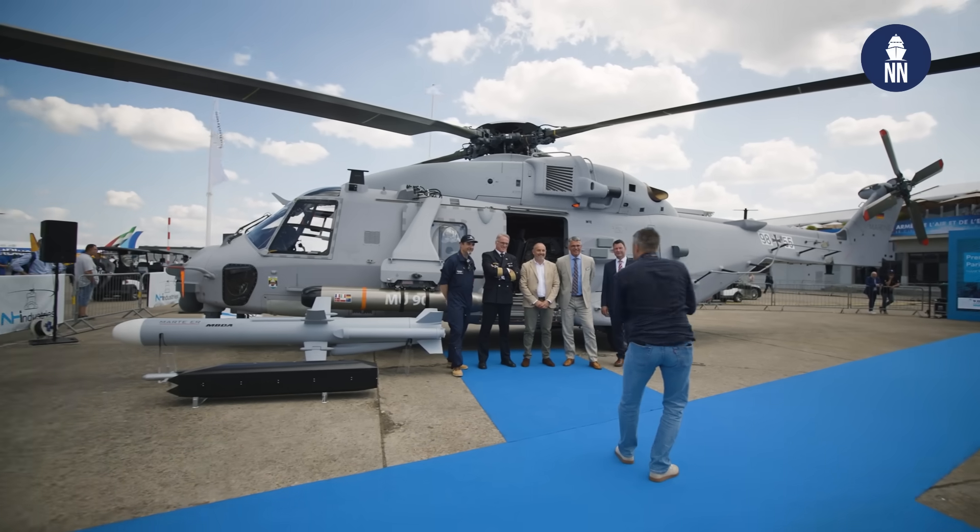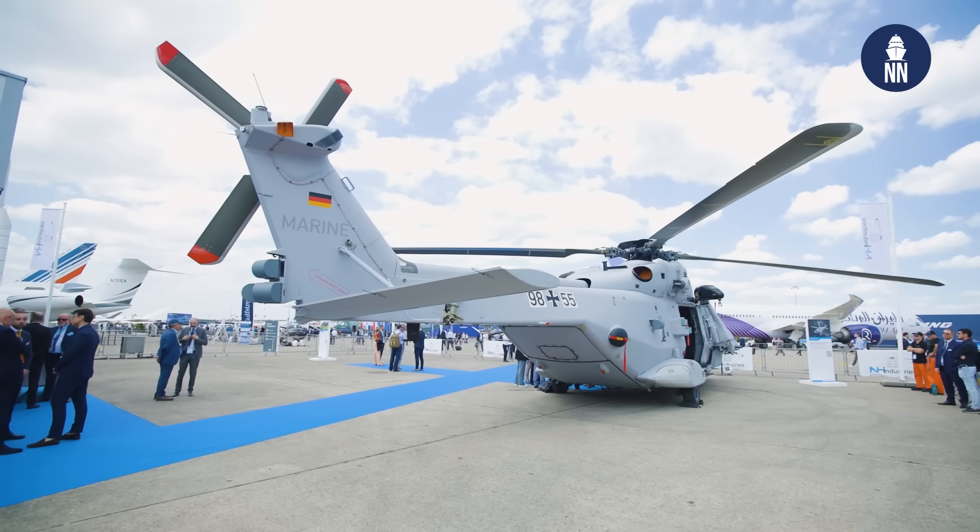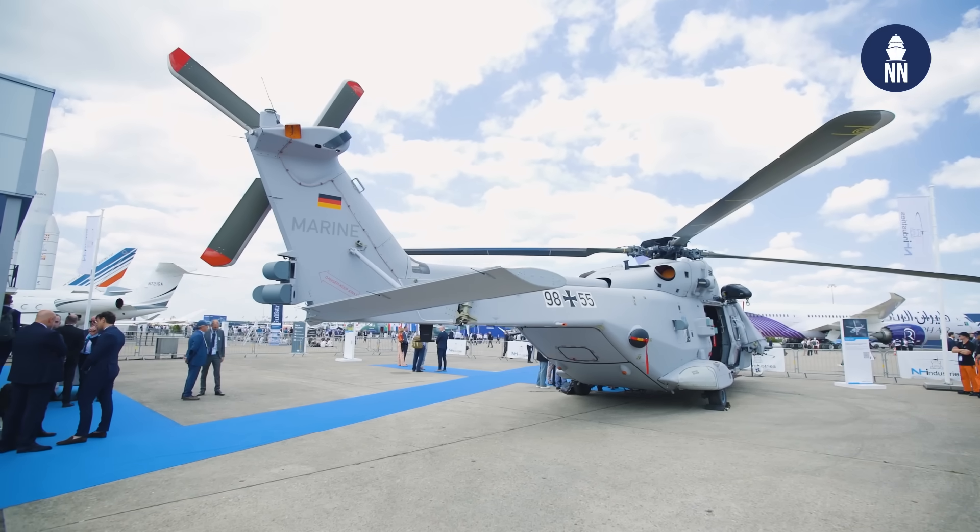Hi, we're at the 2025 Paris Air Show with NH Industries, showcasing for the very first time the NH-90 Sea Tiger for the German Navy. We are now with the president of NHI, Axel Alossio. Good morning, Axel. Good morning, Xavier.